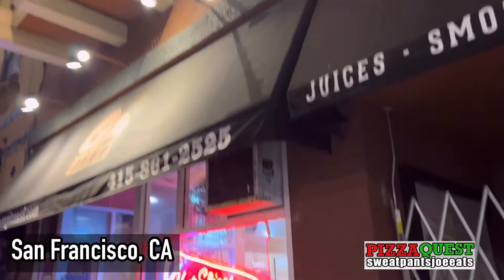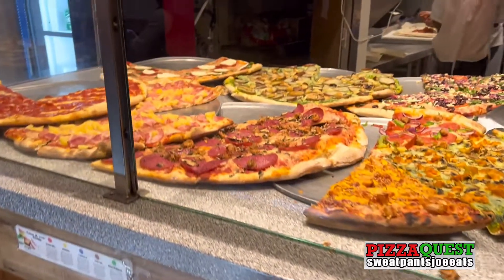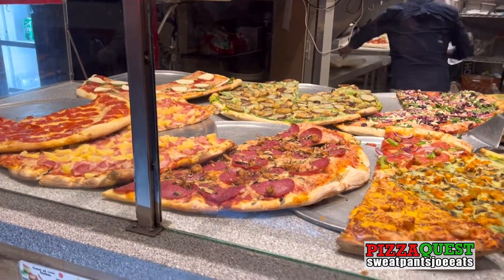Pizza Quest! Pizza review time. I'm at Oz's Pizza. What street are we on? Castro. We're on Castro again — Castro and 18th.